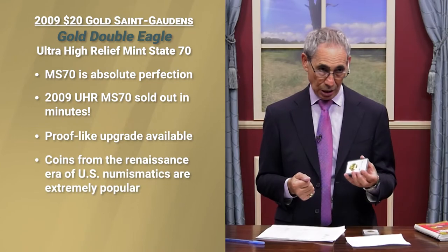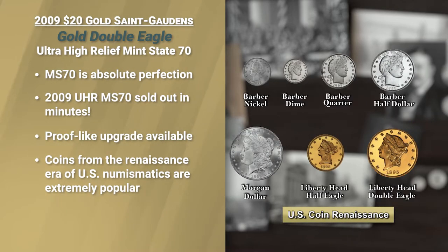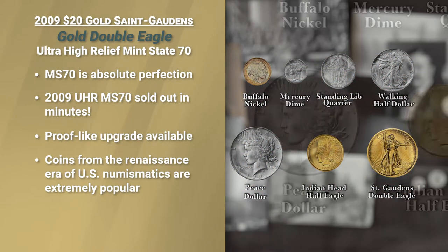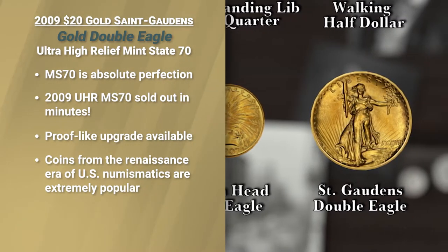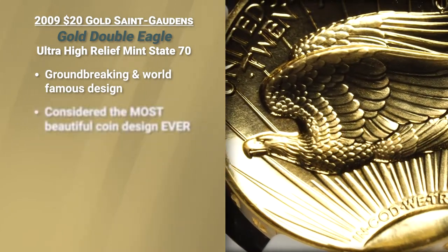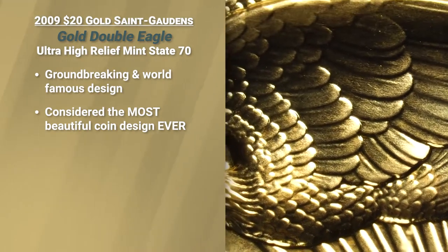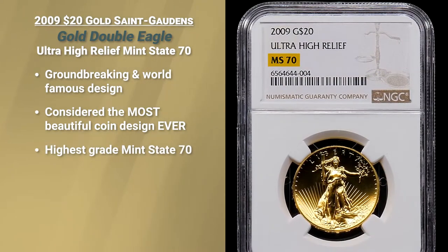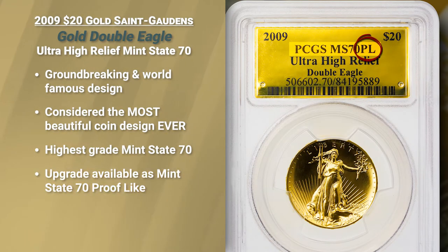Collectors today are more interested than ever in a period of time known as the Renaissance of American coin design, when virtually all of our coinage was redesigned to be more reflective of our status in the world and more artistic — better to portray Liberty. Groundbreaking design, world famous, considered by collectors, numismatists, and scholars alike as being the most beautiful example of a United States coin ever issued. We have them in the highest grade attainable, mint state 70. We also have this coin in an upgrade — a mint state 70 perfect grade, but proof-like.